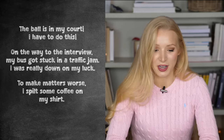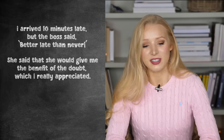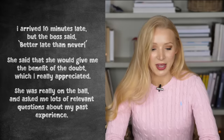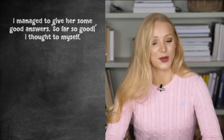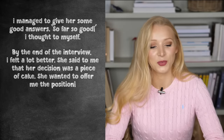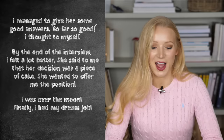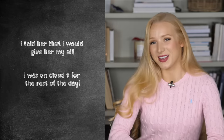To make matters worse, I spilt some coffee on my shirt. I arrived 10 minutes late, but the boss said, better late than never. She said that she would give me the benefit of the doubt, which I really appreciated. She was really on the ball and asked me lots of relevant questions about my past experience. I managed to give her some good answers. So far, so good, I thought to myself. By the end of the interview, I felt a lot better. She said to me that her decision was a piece of cake — she wanted to offer me the position. I was over the moon. Finally, I had my dream job. I told her that I would give her my all. I was on cloud nine for the rest of the day.